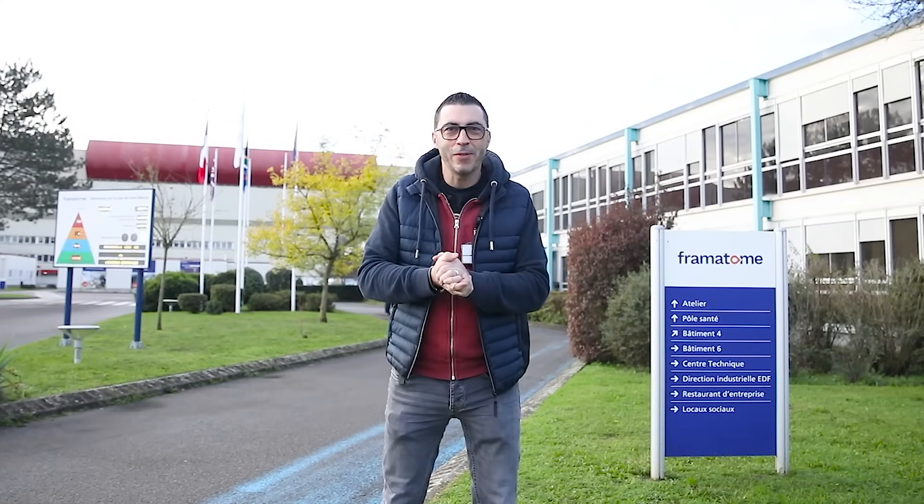Hello everyone, I hope you are well. Today we are in Saunay Noir at Saint-Marcel on the site of Framatome. If you want to know what's happening inside, you can follow me, let's go!